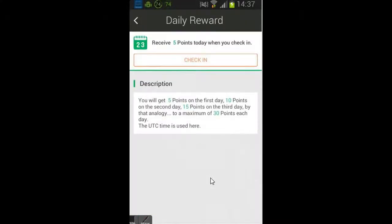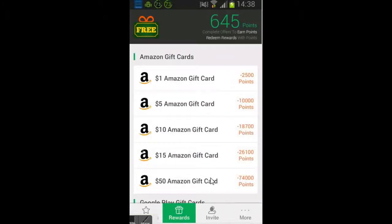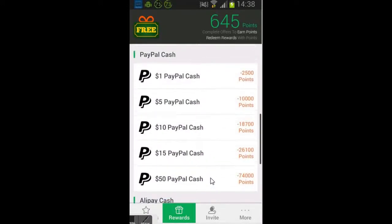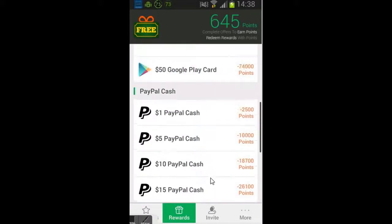I have 640 points. You just need to download some offers and complete some offers, and you get rewards. To get PayPal you need 2500 points, but if you do a lot of offers it will be easy for you.